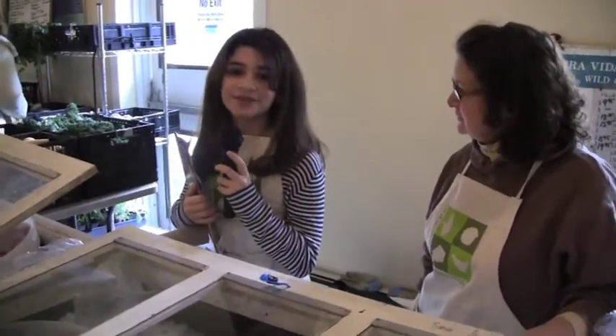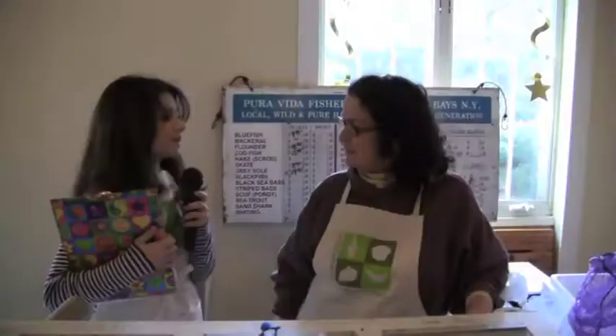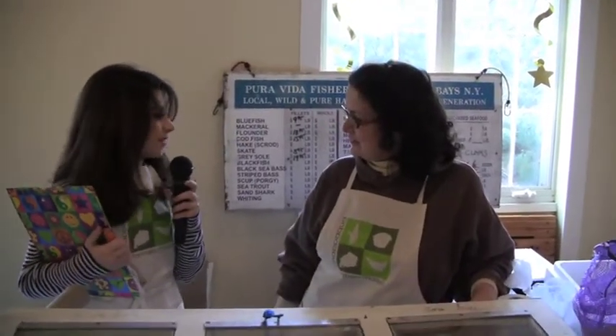Hi, I'm Kid Foodie. I'm here at the Chappaqua Farmers Market with Kathy from Pura Vida Fisheries. Good morning, Kathy. Can you please tell me a little bit about Pura Vida?